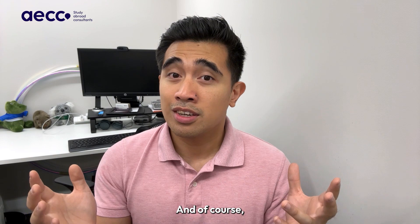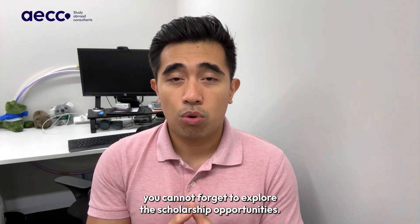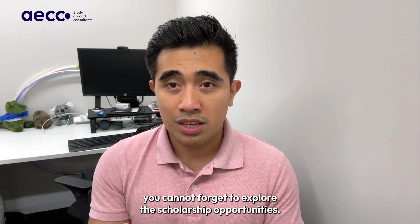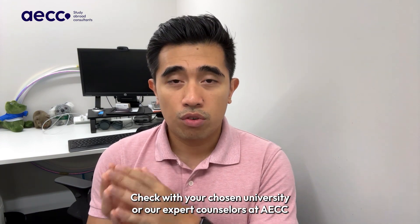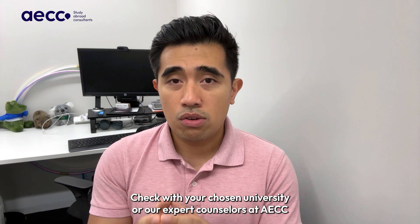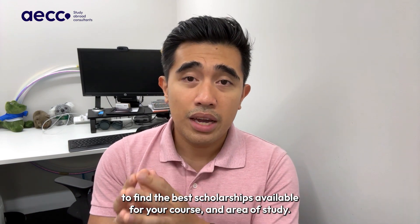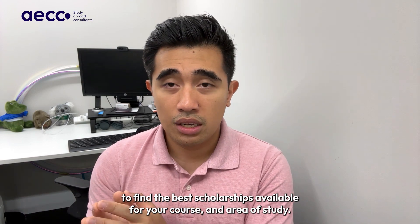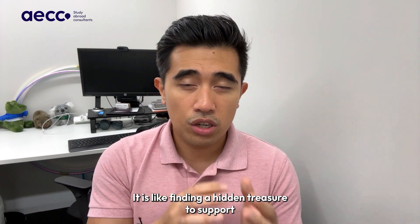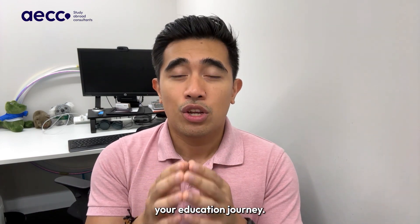And of course, you cannot forget to explore the scholarship opportunities. Australia is generous in this department. Check with your chosen university or our expert counselors at AACC to find the best scholarships available for your course and area of study. It is like finding a hidden treasure to support your education journey.